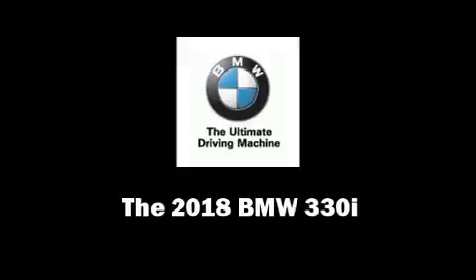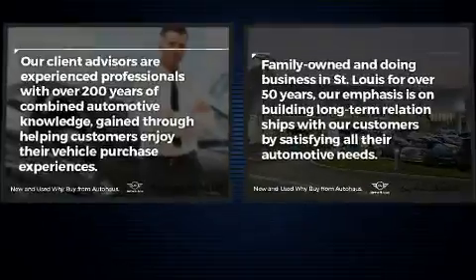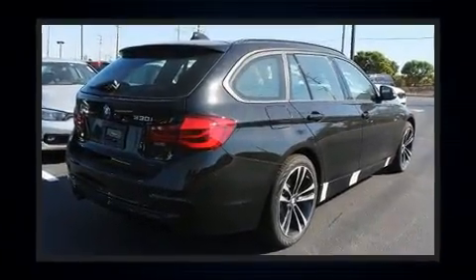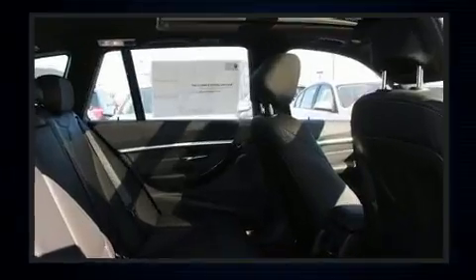Outstanding design defines the 2018 BMW 330i wagon. Smooth gear shifts are achieved thanks to the efficient four-cylinder engine, providing a spirited yet composed ride and drive. A turbocharger further enhances performance while also preserving fuel economy.